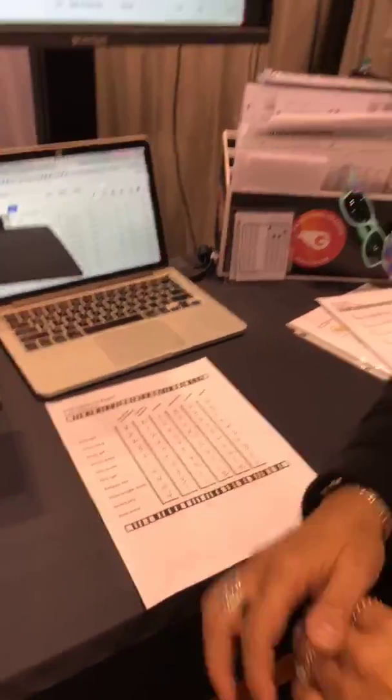GradeCam is revolutionizing the way teachers grade in their classroom. And don't forget, we will always be able to transfer the grades to any electronic grade book, saving you even more time with your grading. That's what GradeCam is all about — solving problems for teachers, giving teachers back the time and the data they need to make actionable decisions about instruction for students. Come join us at booth 1724 here at ISTE in Chicago — ISTE 2018.